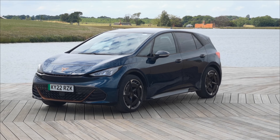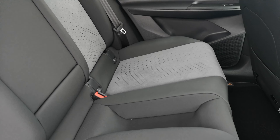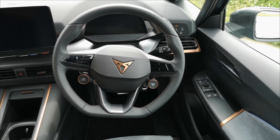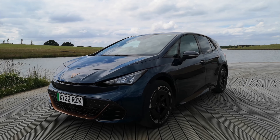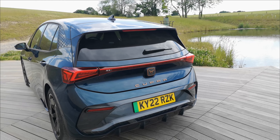Since 2018, Cupra have been a standalone brand and now they're building electric cars, starting with the Cupra Born — an all-electric sporty city car. Of course it has to be sporty, it is a Cupra after all.